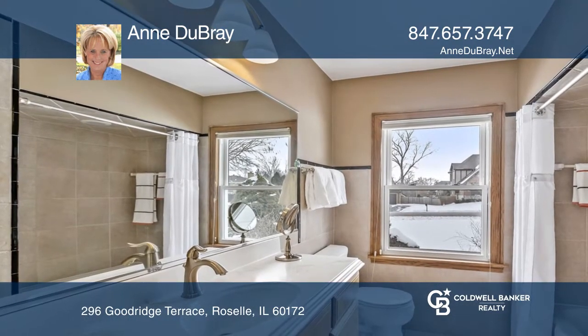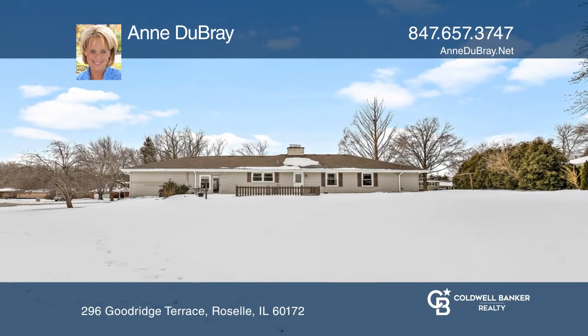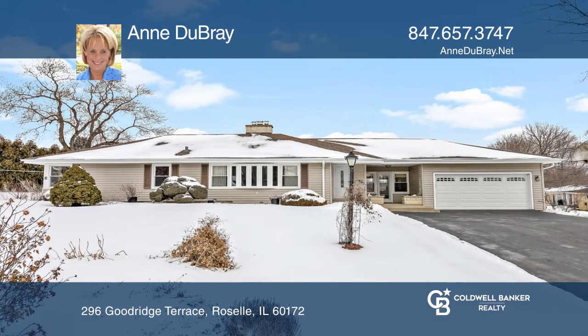Enjoy three bedrooms, one and one half bathrooms, an attached two-car garage, and attic storage. Contact Anne DuBray today to learn more.